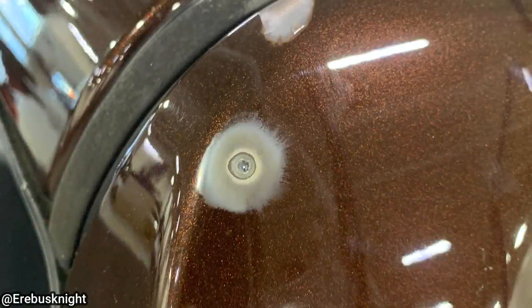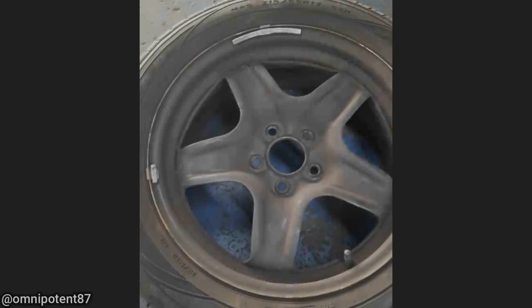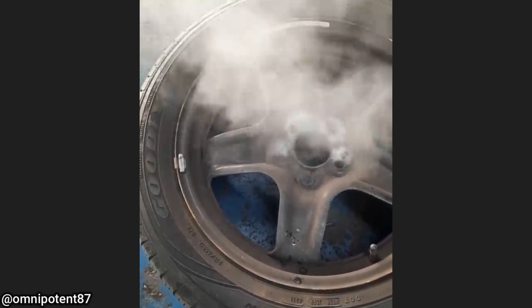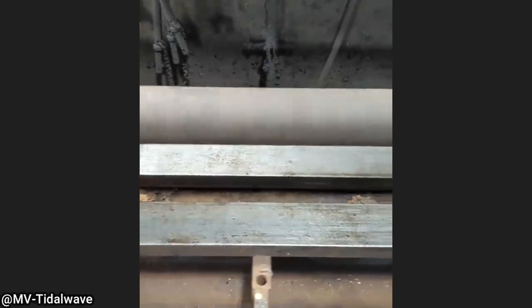This is what it looks like after a customer's truck got struck by lightning. This is also the driveshaft off a customer's truck who had quite the vibration.